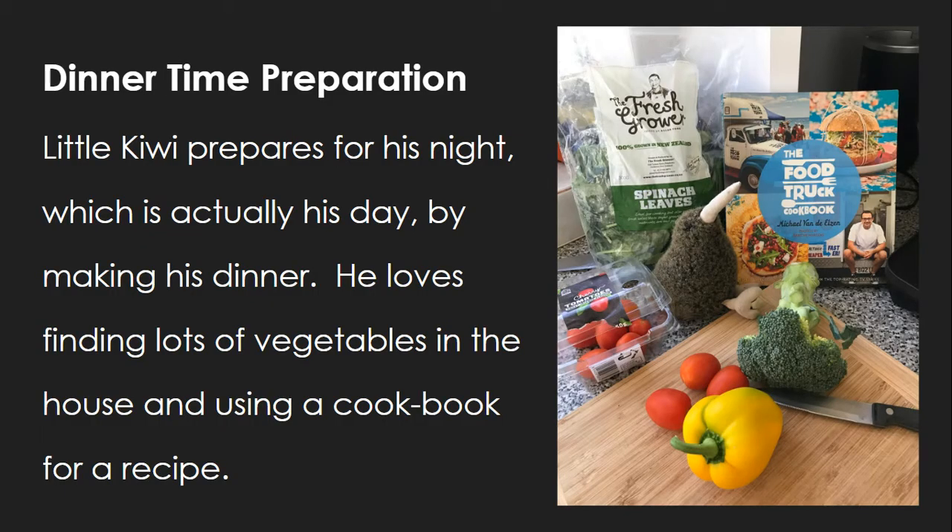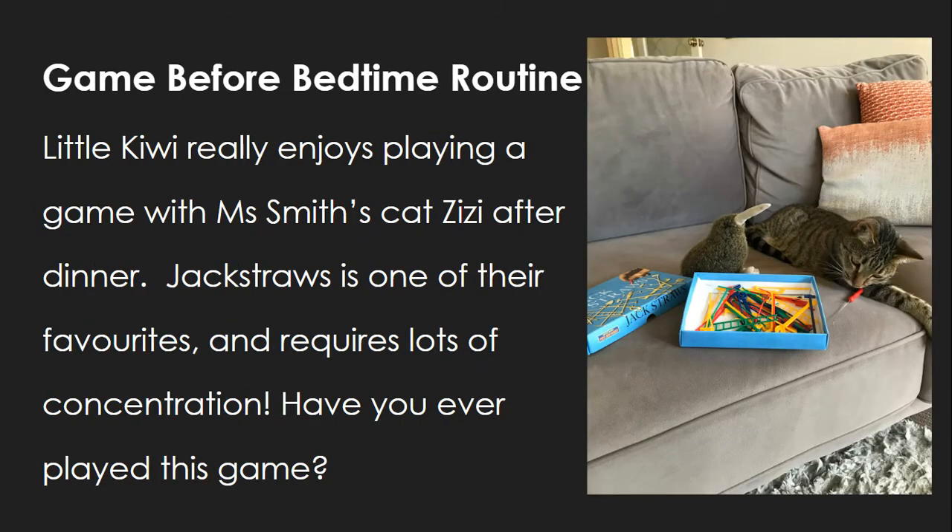Little Kiwi prepares for his night, which is actually his day, by making his dinner. He loves finding lots of vegetables in the house and using a cookbook for a recipe. Little Kiwi really enjoys playing a game with Miss Smith's cat, CZ, after dinner.